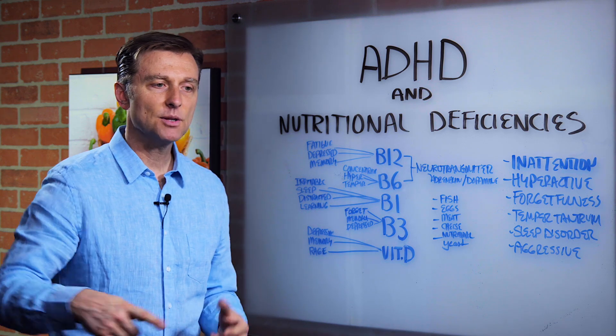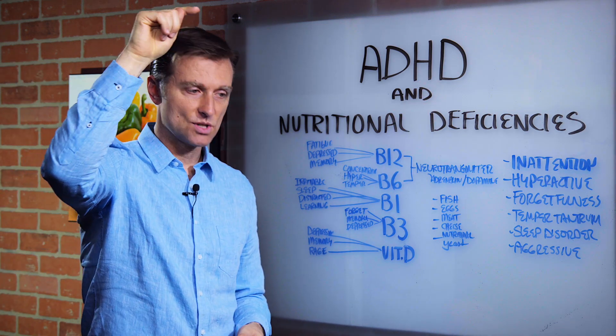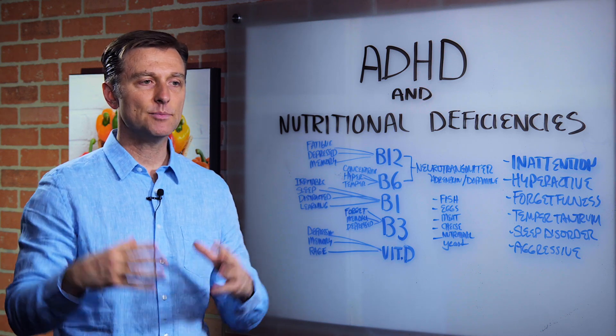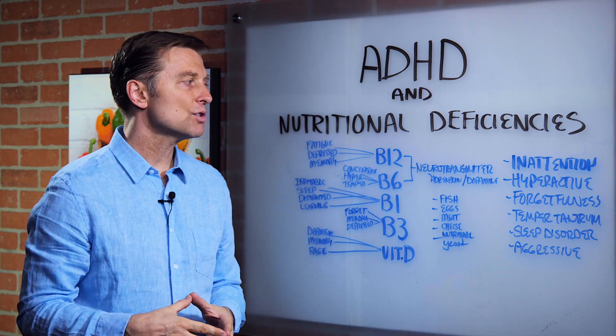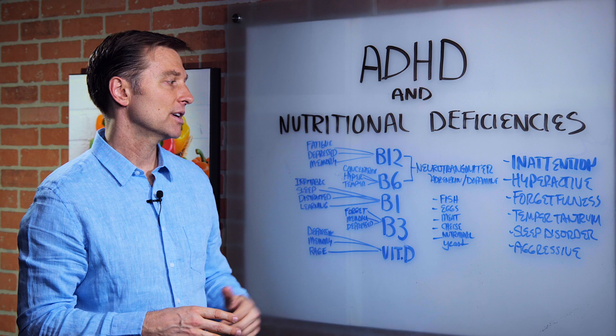Not to mention the blood sugar swings. If blood sugar goes up, they're going to get tired. If it goes down, they're going to be very edgy and irritable — they're not going to be sane. It's like going grocery shopping when your child is hungry and tired. That's what you're going to experience.